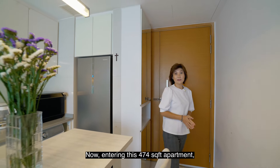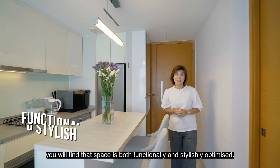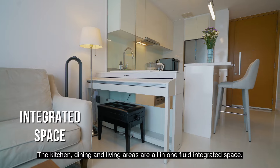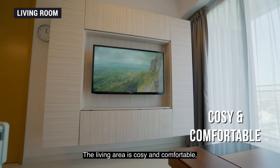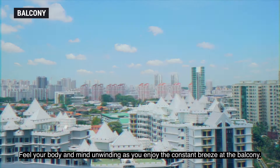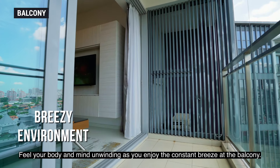Entering this 474-square-foot apartment, you will find that space is both functionally and stylishly optimised. The kitchen, dining and living areas are all in one fluid integrated space. The living area is cosy and comfortable, with free access to unblocked views of greenery and architecture. Feel your body and mind unwinding as you enjoy the constant breeze at the balcony.